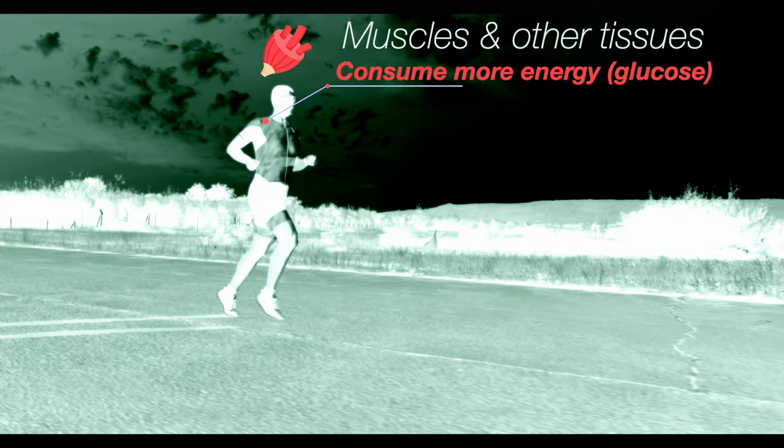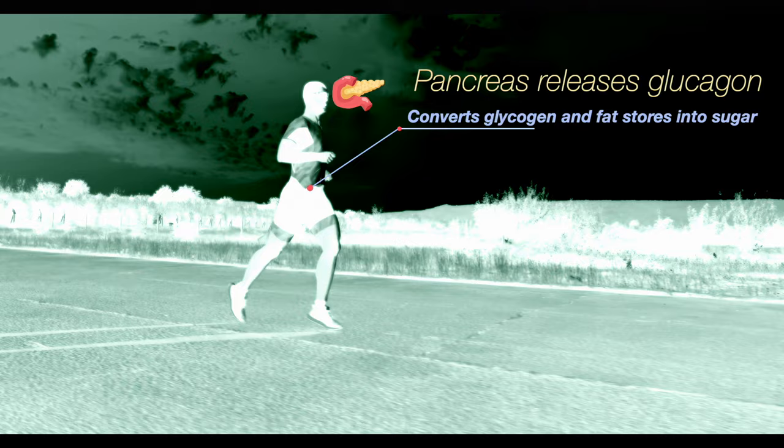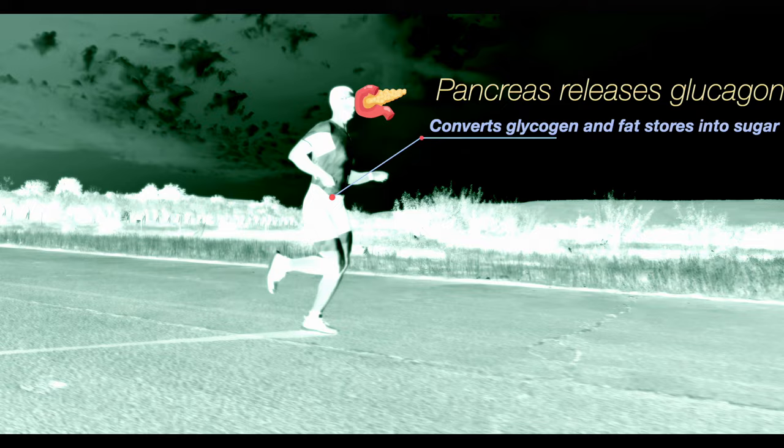Now that we have reviewed the basics of how you store fats and carbohydrates as energy, what does that mean in the context of fueling your run? From the moment you start running, your muscles and other tissues consume more energy. This results in a drop in your blood glucose levels, causing the secretion of several hormones whose job it is to release stored energy. One of those hormones, glucagon, is also produced by the pancreas but has the reverse effect of insulin on the liver, causing it to transform both glycogen and fats into sugar.